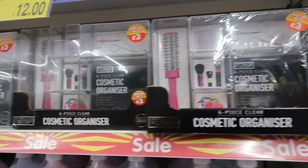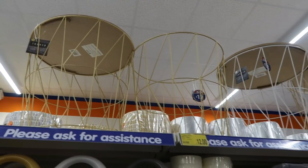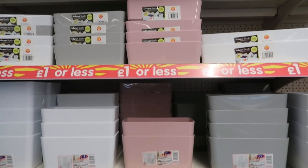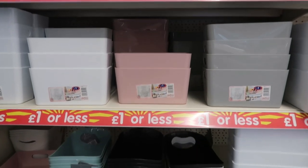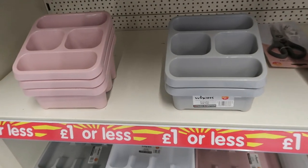Then they had some cosmetic organisers, great if you've got a dressing table. Then they had these really nice wire bins — these weren't on sale but they were in the sale section. And they've got these organiser things for your fridge, and bigger baskets for other things like cleaning products or cutlery.